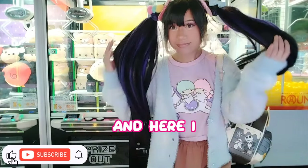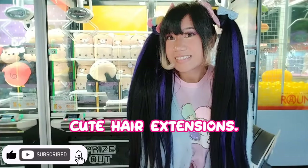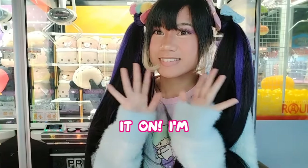Today we are going to have a shopping spree and here I am with a cute outfit and cute hair extensions. So let's get it on. I'm excited.